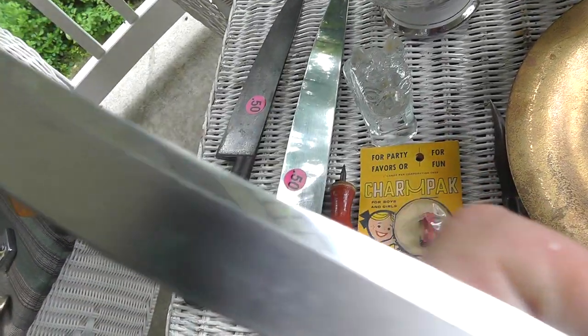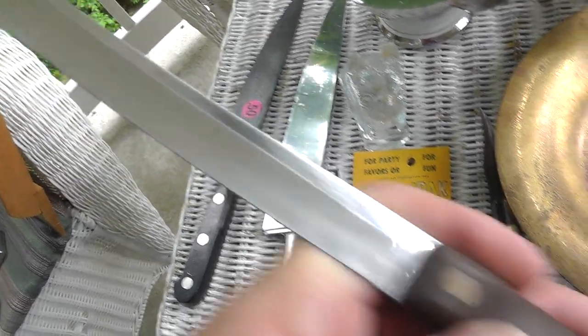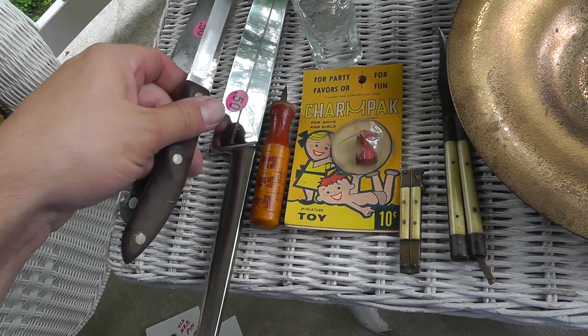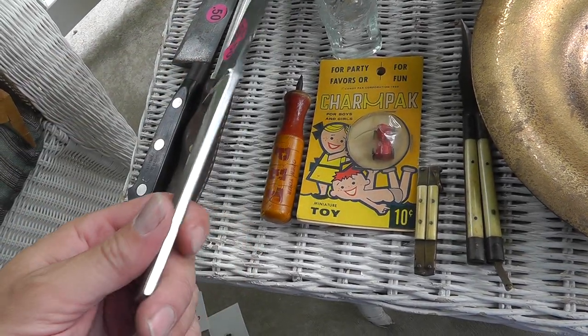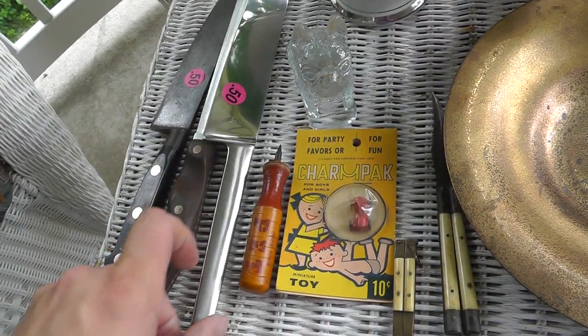Here's a Cutco — I guess that's a bread knife. $0.50. And this one's another good one. Germany. I'm not sure what that hallmark is. About $0.50 a piece.